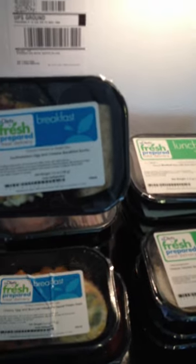Here we have breakfast, lunch, and dinners. For example, I chose Southwestern Egg and Cheese Breakfast Burrito for one of my breakfasts. For lunch, turkey meatball pizza with red and green peppers. That's going to be delicious.